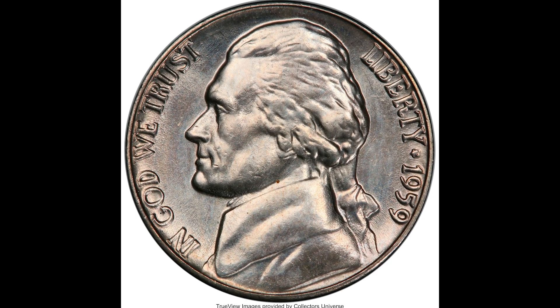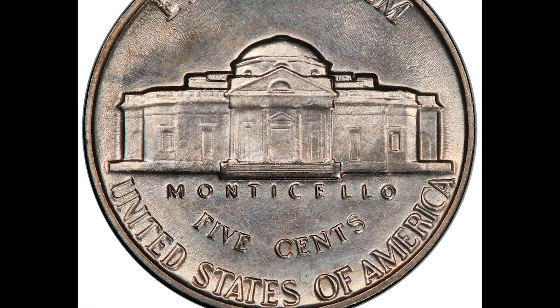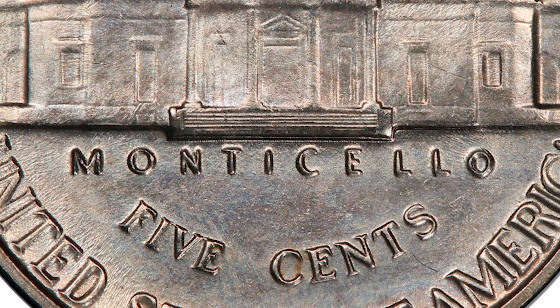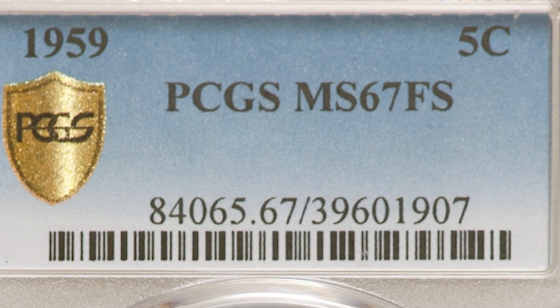Here is a 1959 5-cent Jefferson nickel, graded by PCGS mint state 67 with full steps on the back. Again, above Monticello on the back you can see the full steps, which is really important in combination with the grade. Graded a 67, this coin sold for $3,600.